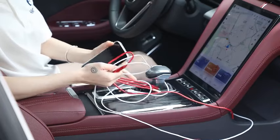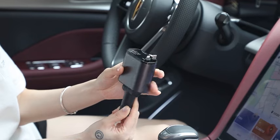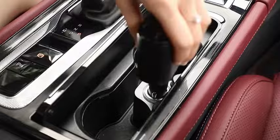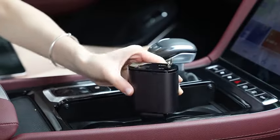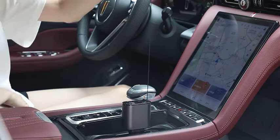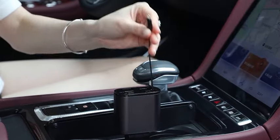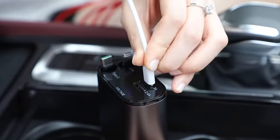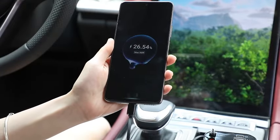Meet the Retractable Car Charger, your on-the-go charging solution with a powerful 100W punch. This 4-in-1 car fast charger is designed for both iPhone and Type-C devices, ensuring compatibility with the latest gadgets. Featuring retractable cables — 31.5 inches — and two convenient charging ports, this compact charger is a versatile companion for your journeys. Compatible with iPhone 15/14/13/12 Pro Max, XR, iPad, Samsung, and Pixel, it caters to your diverse charging needs.